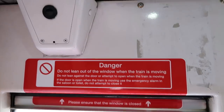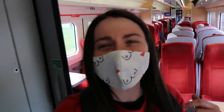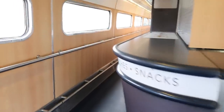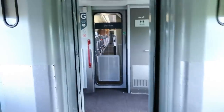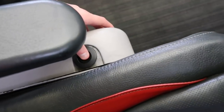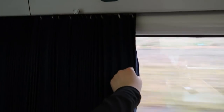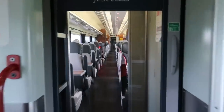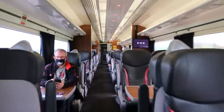After spending just over 20 minutes in standard class, I think it's about time I got myself into first class. The main difference between first and standard class is the seat — first class will see you relaxing in reclinable leather seats.